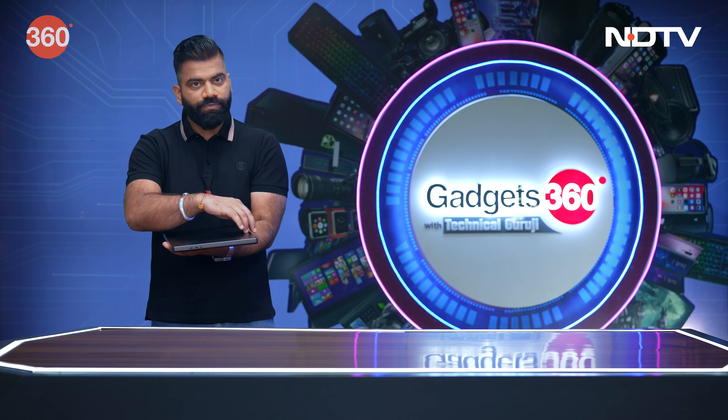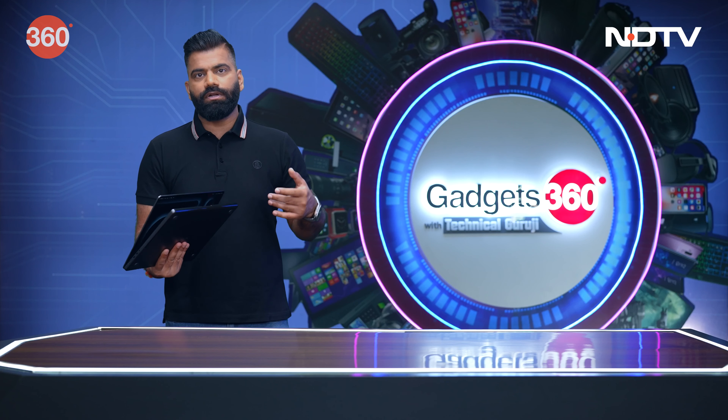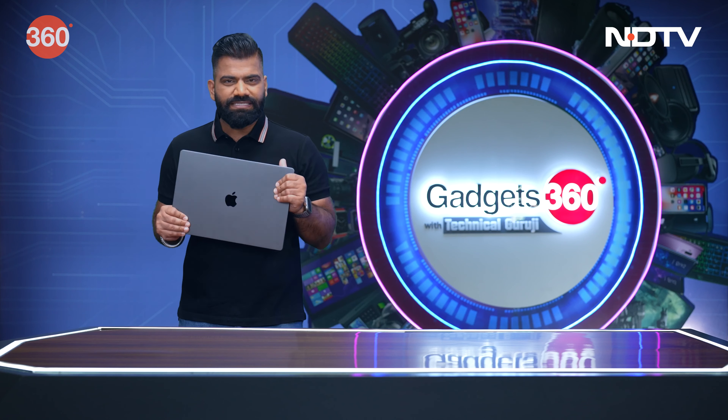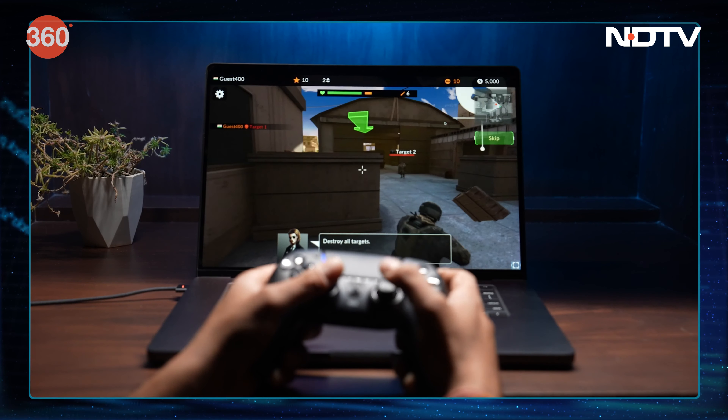The performance of this machine — this is clearly designed for pro people. People who are into music production, video editing, 3D editing — whatever you want to do with it, including gaming, you can enjoy everything on this machine.